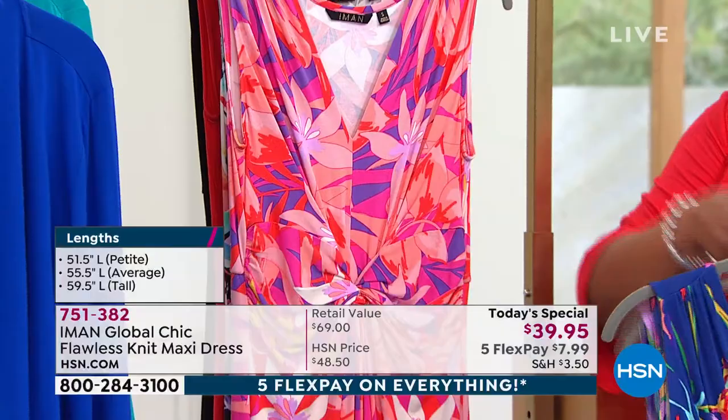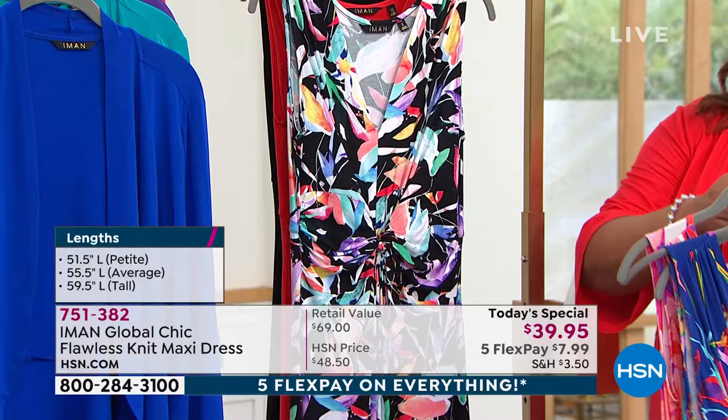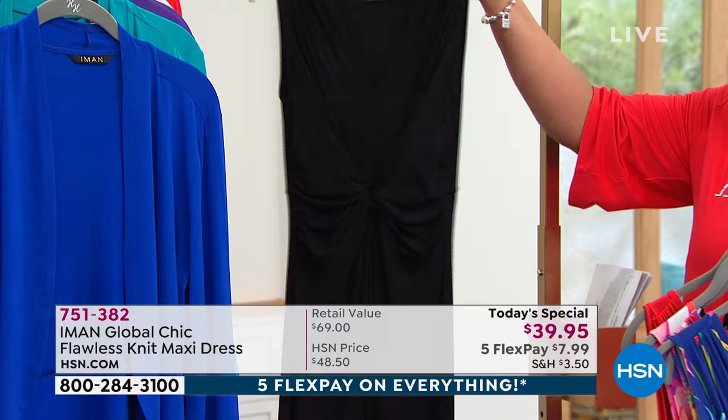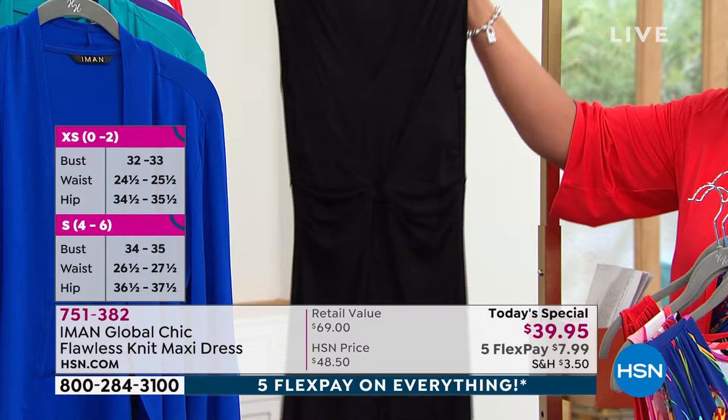All the colors — I don't know how you're going to choose. This is your teal floral. This is your gorgeous coral floral. I literally could have worn every single one of these. This is your black floral. We also have two solids: gorgeous lipstick red, and then this beautiful, sophisticated, sleek black.